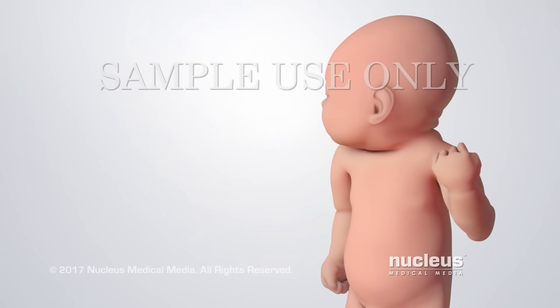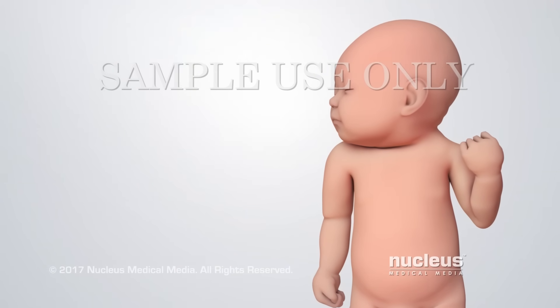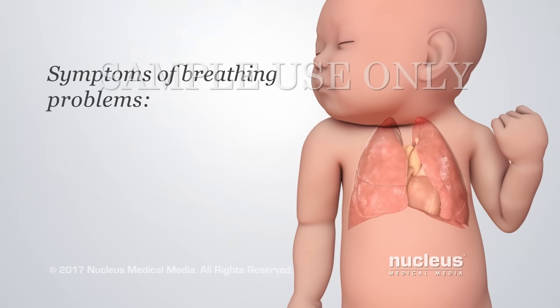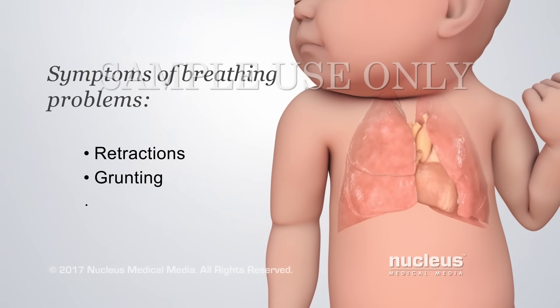Infant distress means your baby is having difficulties. Knowing what to look for will help you know if your baby is in distress. Your baby may have breathing problems, such as retractions, grunting, and apnea.